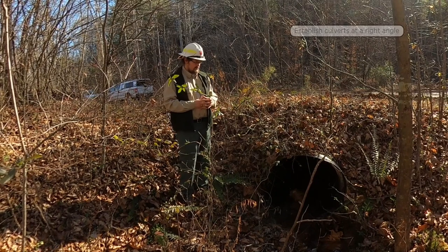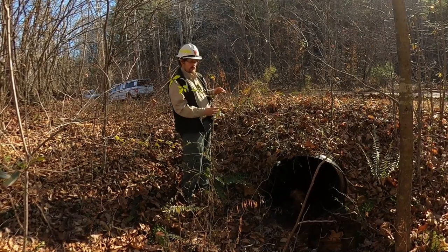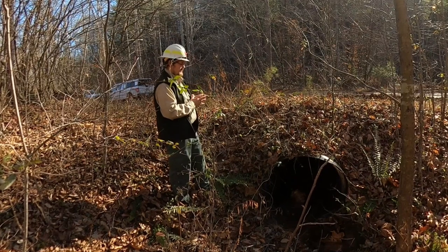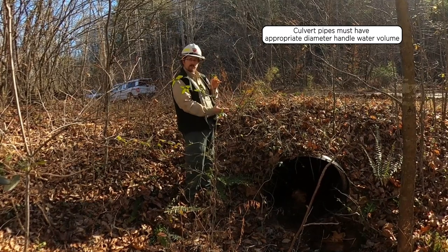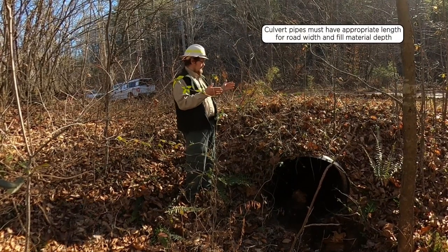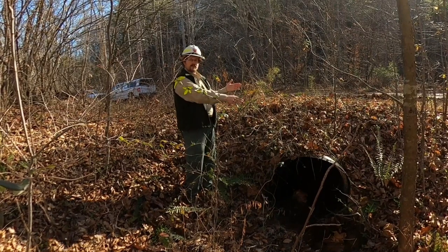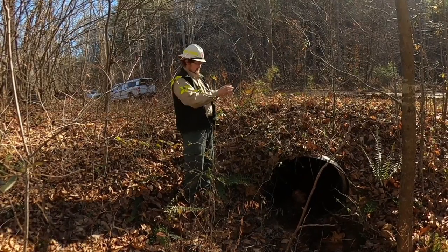Whenever you're installing a culvert, you want to make sure that you're crossing the stream at a right angle — a 90 degree angle — and that your culvert pipe fits in the channel well. Don't put your culvert pipe in a curve or a bend in the stream channel; try to find a place where the channel is going straight through. You also want to make sure that your culvert pipe is sized appropriately diameter-wise to handle the flow of water, as well as lengthwise to provide enough room for the road surface on top plus the fill material sloping down from the road surface. Typically, we like to see a little bit of the pipe sticking out at the end to hold some of that back.